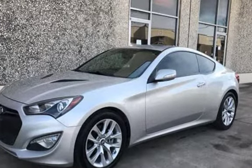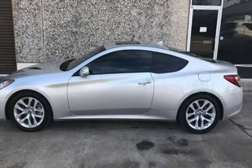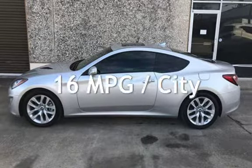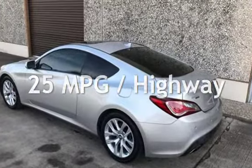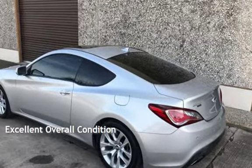This Hyundai is a great value with less than 37,000 miles on the odometer. Estimated fuel economy for this vehicle is 16 miles per gallon in the city and 25 miles per gallon on the highway. This vehicle is in excellent overall condition.